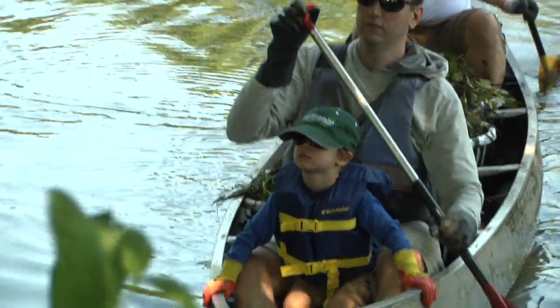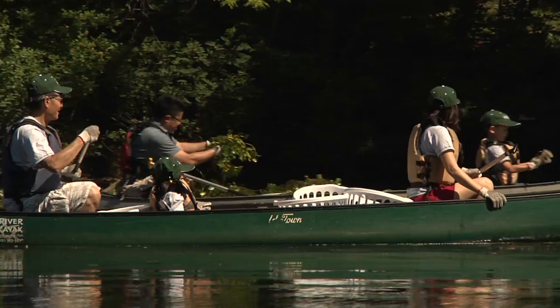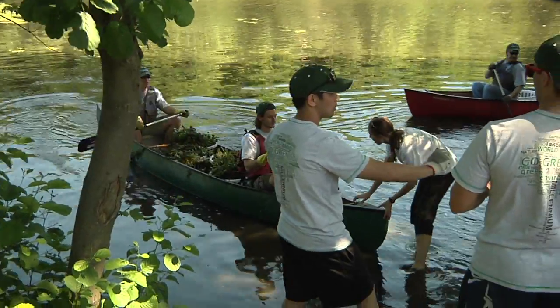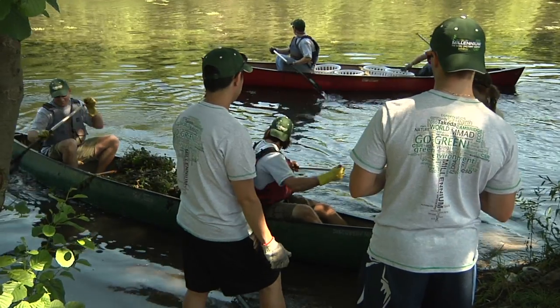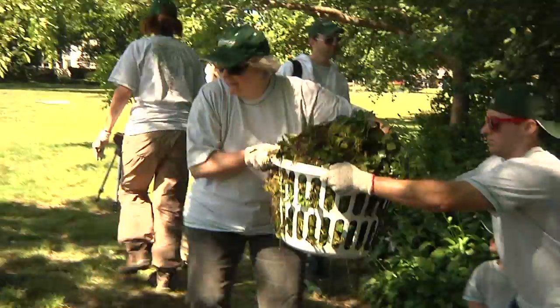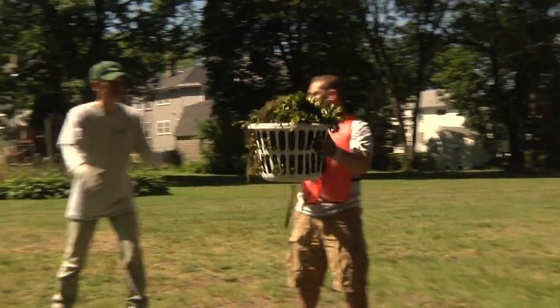Anyone can help stop invasive water chestnut. It's as easy as getting in a boat and pulling out some plants. If you don't have a boat or you just like some company while doing your part, the Mystic River Watershed Association runs water chestnut removal events throughout the summer. For more information, visit the association's website at mysticriver.org. With your help, we can work together to create a cleaner, healthier Mystic River ecosystem.